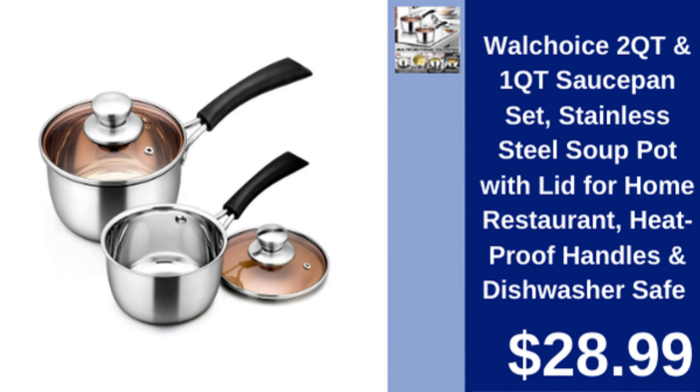Wall Choice 2 quart and 1 quart saucepan set — stainless steel sauce pan set with heat proof handles and transparent lids, perfect for home or restaurant use. Both sauce pans are dishwasher safe, offering convenience for everyday cooking. $28.99.